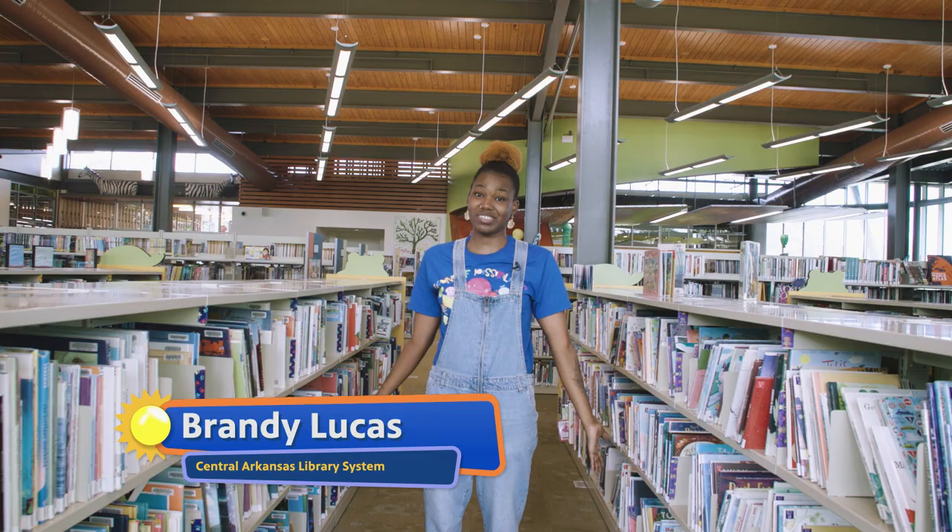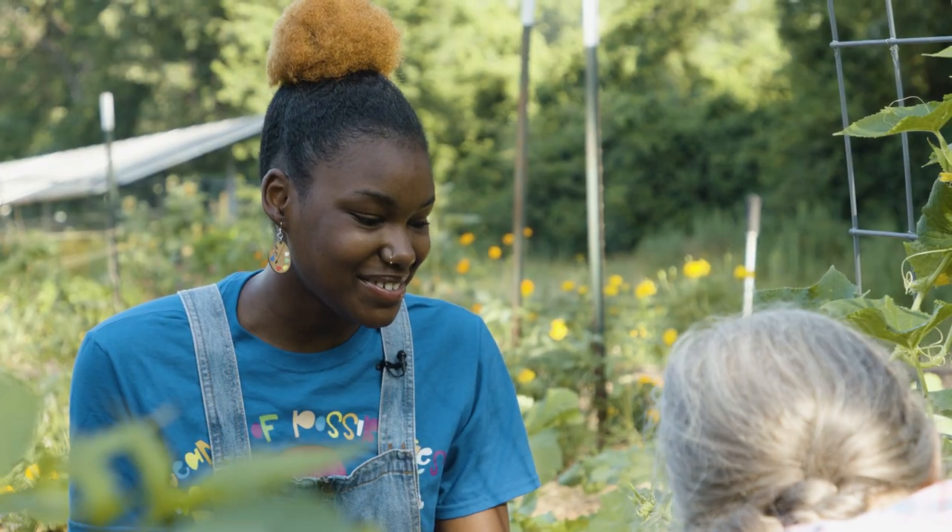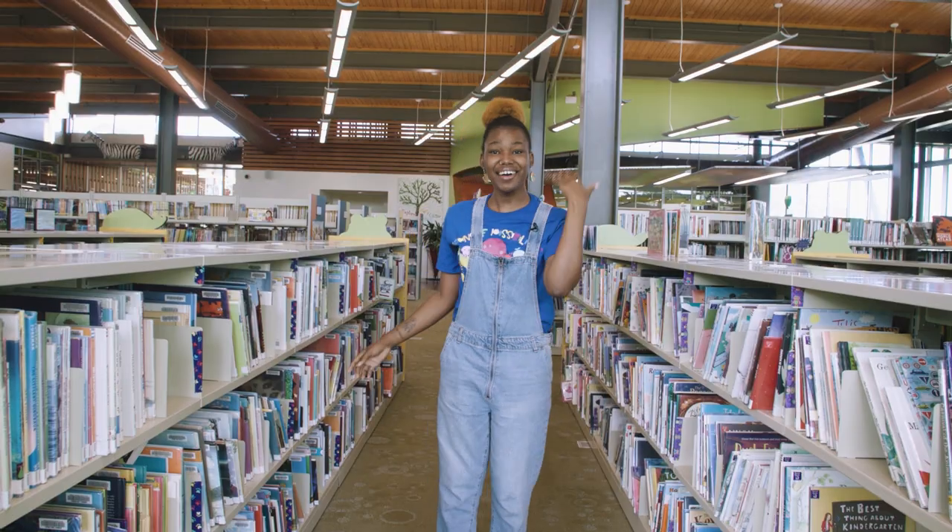Hello friends! My name is Brandi and I'm here at the Hillary Clinton Children's Library. Today I'm gonna show you our summer reading club, our garden, and we even have bees. Let's go!